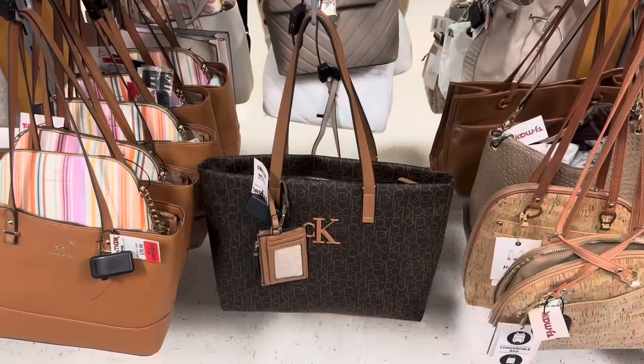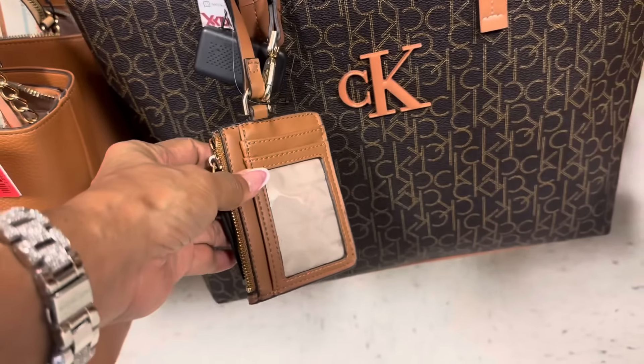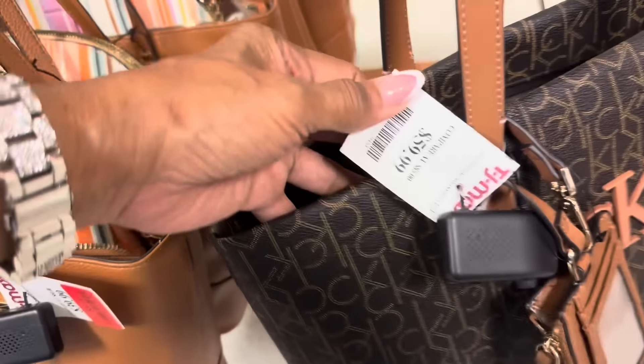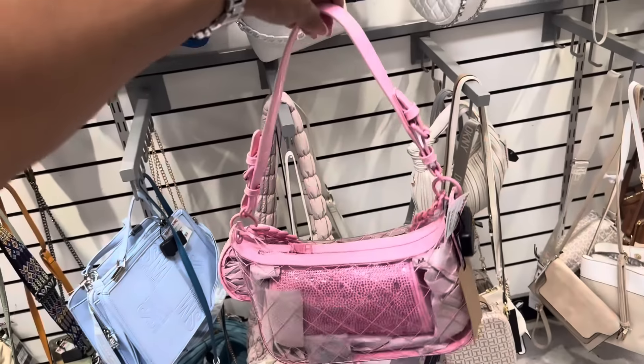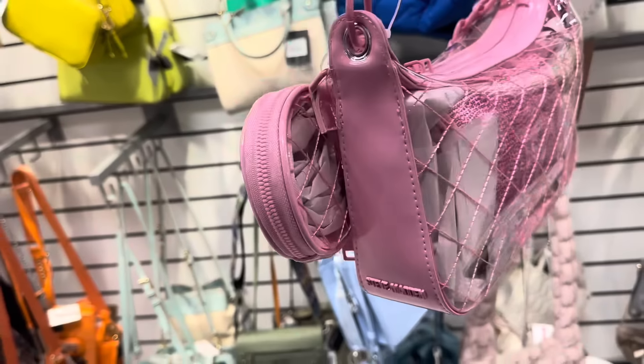This is a nice Calvin Klein tote that comes with a card case, zip top — which I like. This is the back and this baby is $60. If you're looking for a shoulder bag, this is really cute — clear acrylic.